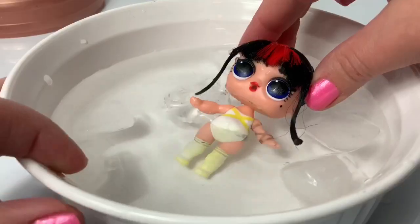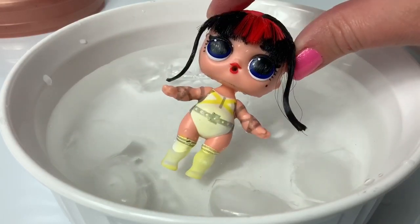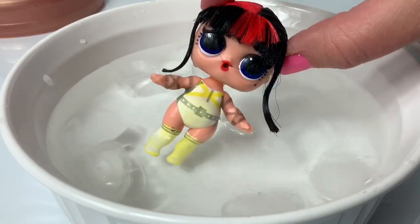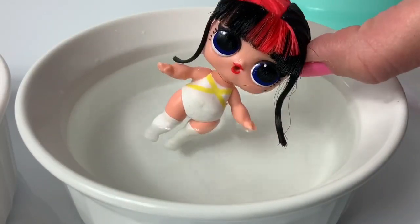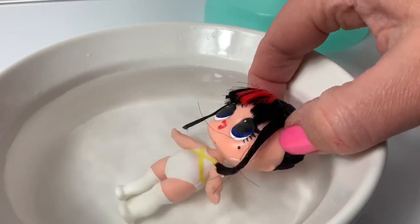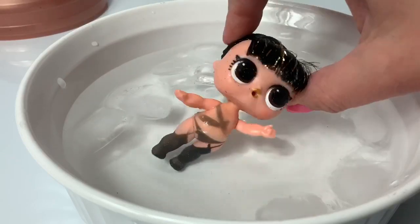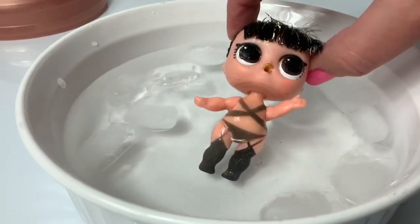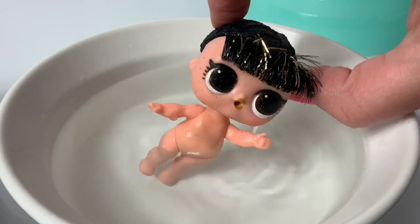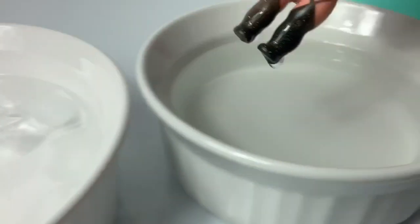Now let's see her color change! Wow! Look what happened in icy water! Whoa! That is so cool! Warm water — all gone! Icy water — wow! Warm water! Cool! Now let's see if she's a color changer — oh my goodness! Look at all that color change! Wow! Warm water — all gone! Icy water — wow! Warm water!